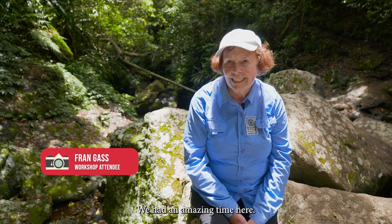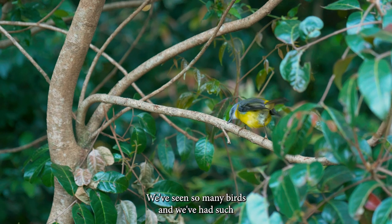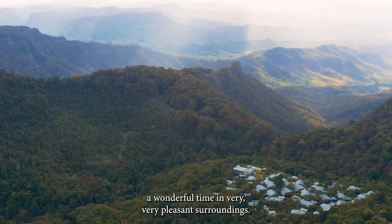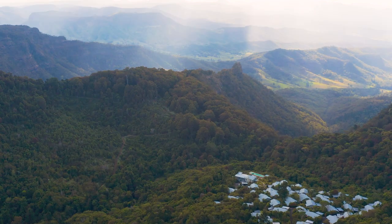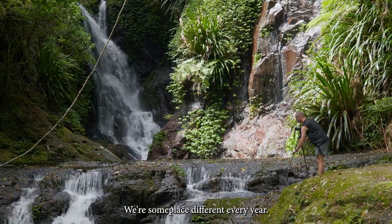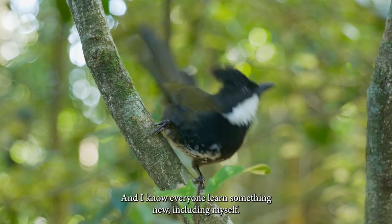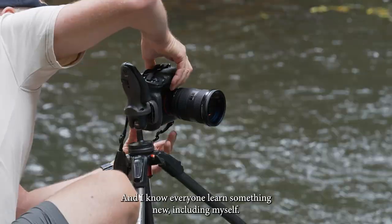We had an amazing time here — we've seen so many birds in very pleasant surroundings. If you'd like to expand your creativity, why don't you join us? We go somewhere different every year, have a great time, and everyone learns something new — including myself. That's what photography is all about.